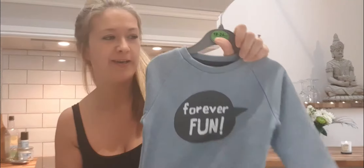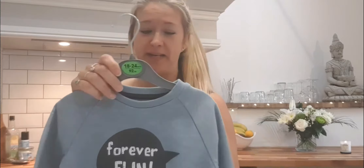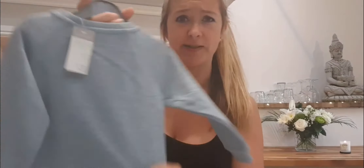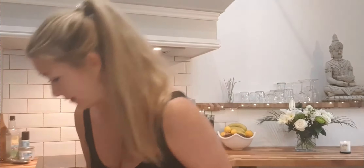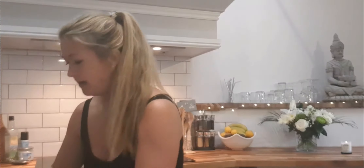I also got him this one that says 'Forever Fun' — it's 18 to 24 months so it's too big right now, but I really liked it and couldn't find his size. I'll hold on to it until it fits him. Only three pounds and really cute and soft. He really suits blues so I tend to buy him a lot of navy and petrol blues.